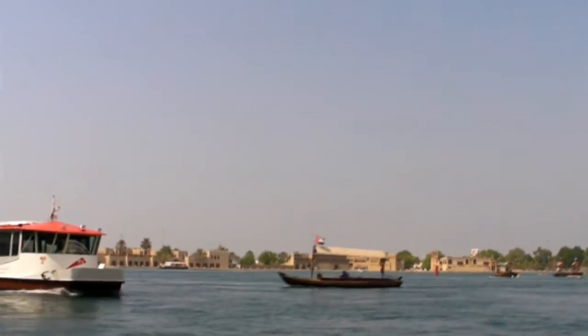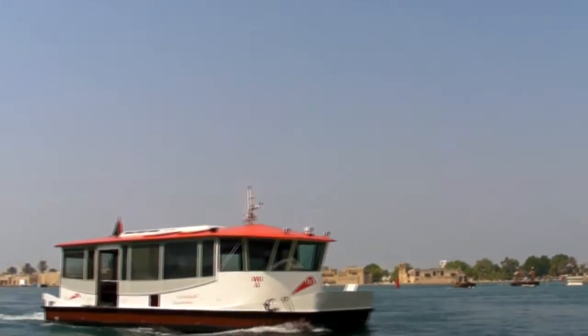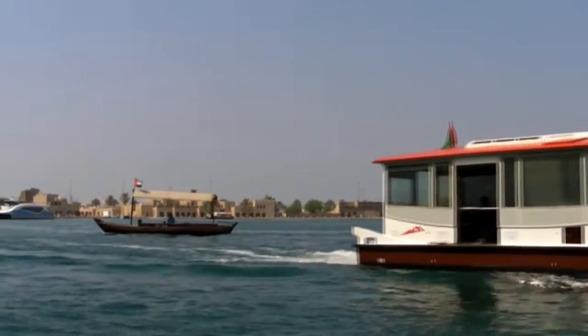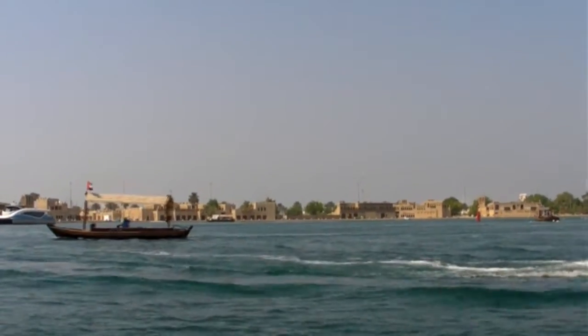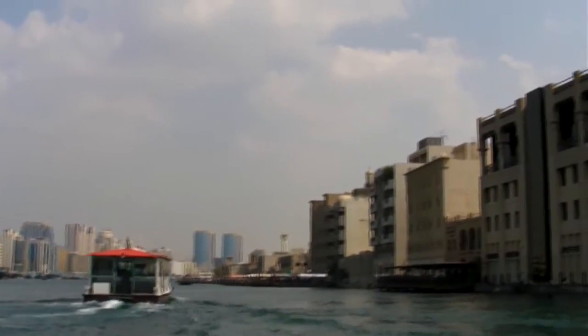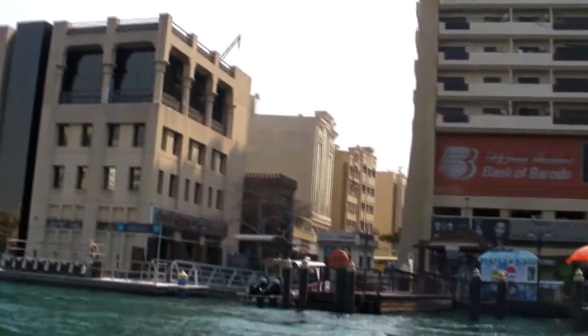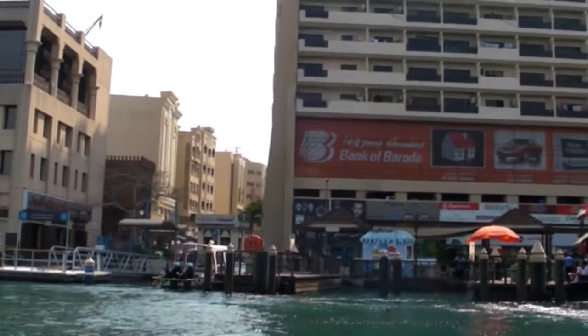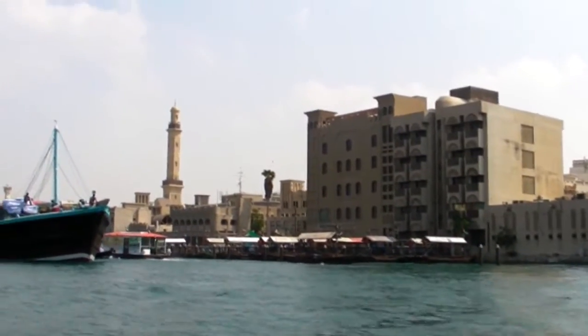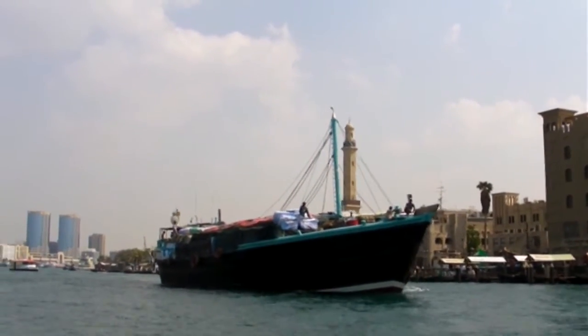This is Dubai Creek, and in 1970 that's really all it was — a creek. In the 1960s they discovered oil and that led to the development of the bustling city of Dubai we see today. Trade still takes place here of course, but mainly it's the tourist trade.